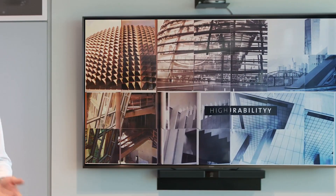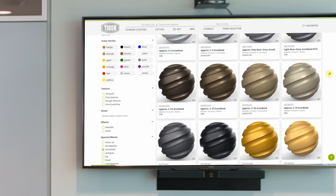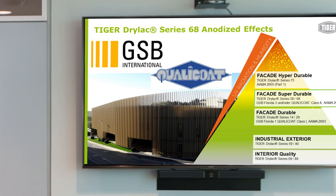Whenever electrochemical processes reach their limits, powder coatings offer a solution — without compromising the high demands in the architectural and facade industry. The highly weather-resistant product portfolio within Tiger Dryluck Series 68 is approved according to very strict quality standards such as GSP or Quali-Code. These smooth finishes in matte and flat matte have been tested for many years on buildings in the south of the United States.